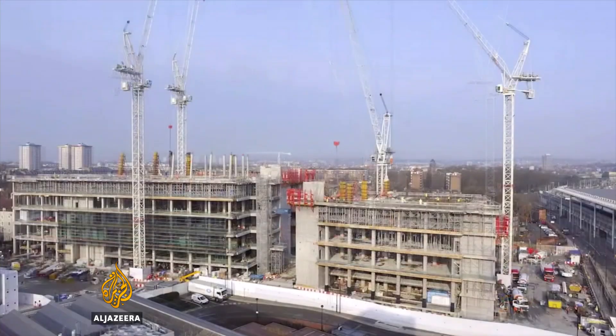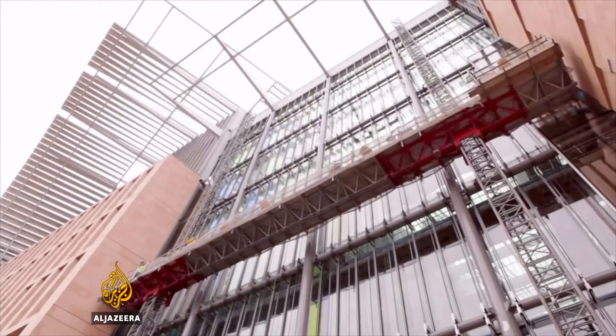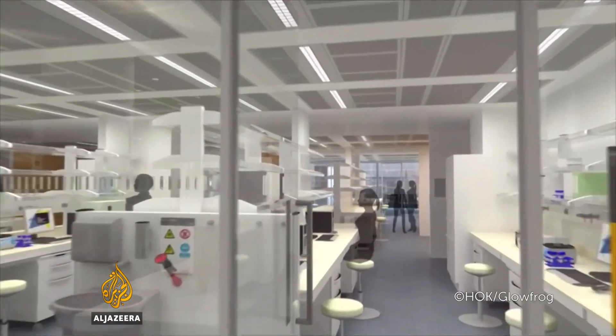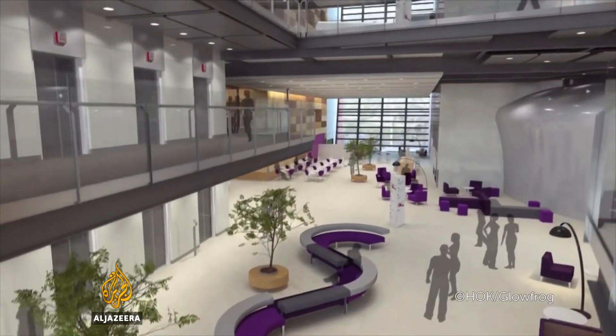The $1 billion Francis Crick Institute, named after one of the scientists who discovered the structure of DNA, is due to open in London next year. We want to bring together 1,200 of the world's very best scientists, all under one roof, and together they're going to collaborate to beat not just cancer, but all major human diseases. We genuinely believe that with this culture of creativity we're going to build, we've got a real chance of revolutionising medical science.